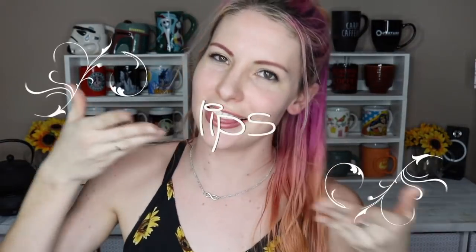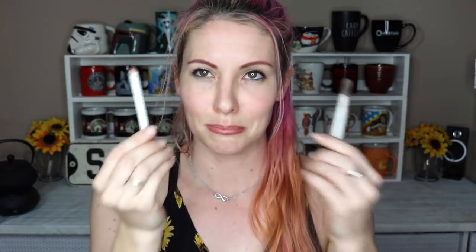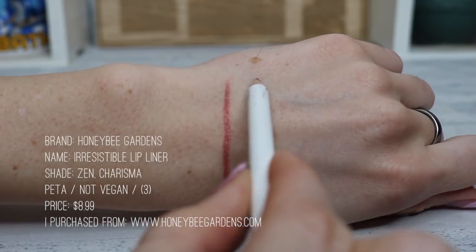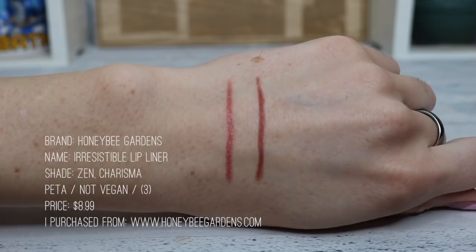Our last section is lips. I only have two lip liners, both from Honey Bee Gardens — a lighter one called Zen for any neutral to light lipstick shade, and a darker one called Charisma for any red to dark shade. I use them both for all my lipsticks. I don't know why people think they need the exact lip liner color to match their lipstick — I've been doing fine with just two colors for a long time.